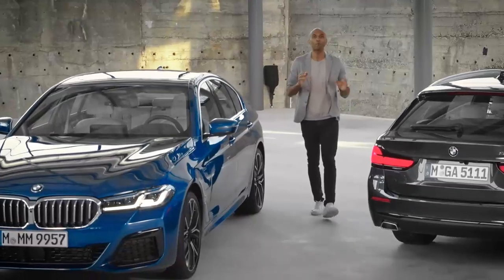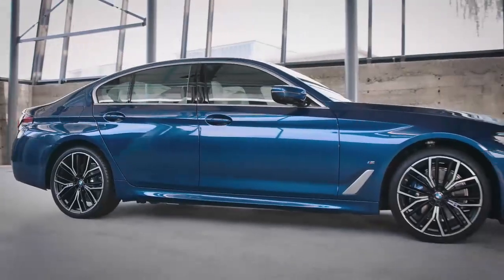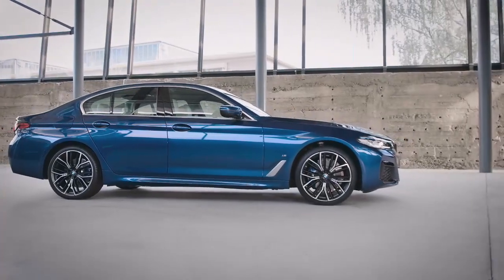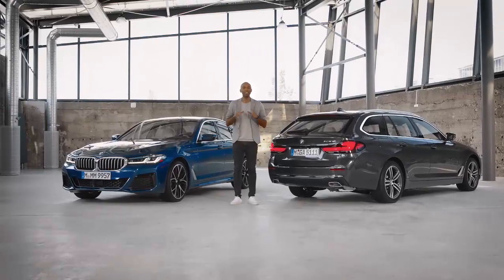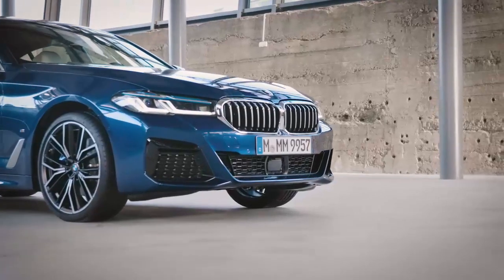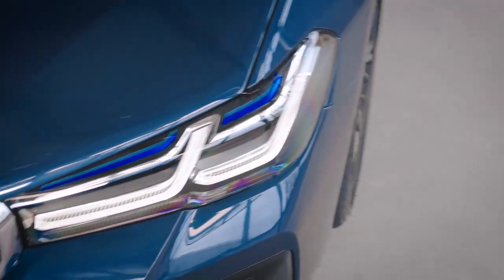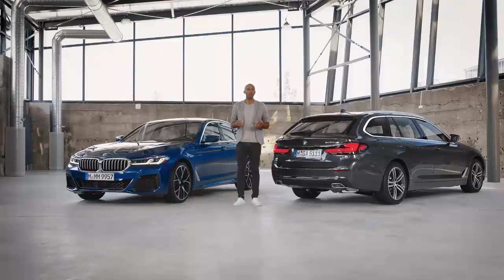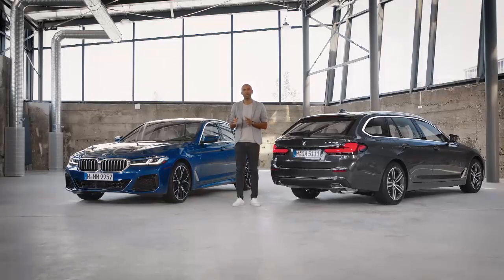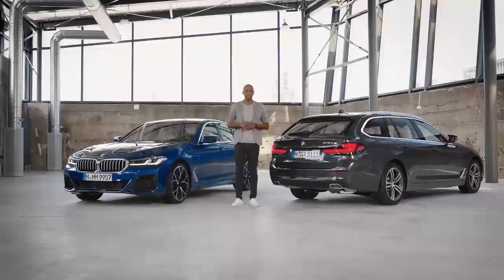Hi, my name is Chris and I am more than happy to introduce the next BMW plug-in hybrid to you. Since its market launch in 2017, the 5 Series plug-in hybrid has been an absolute success and as a further impulse, it will receive a comprehensive update in both design and technology from July 2020. Besides the well-known models 530e and 530e xDrive, a new model will be offered: the 545e xDrive.